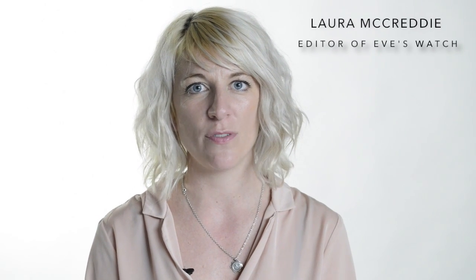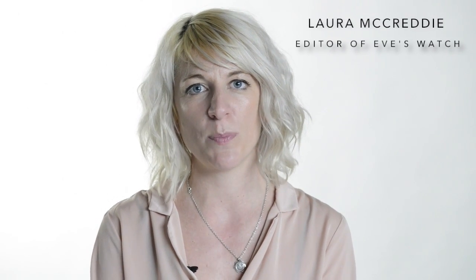Hi, my name is Laura McCready and I'm editor of Eve's Watch. This is our Eve's Watch picks of the top five brands that you need to check out on the high street today.